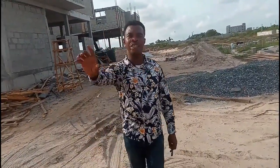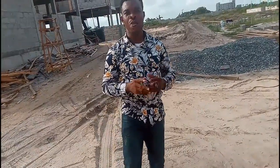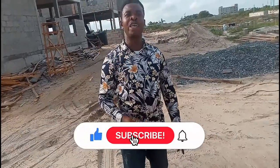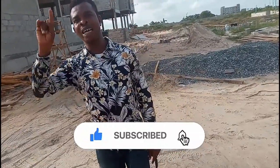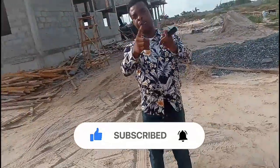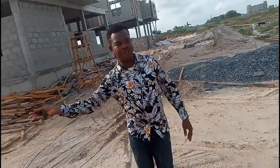Come and invest in Camberwall Estate Phase 2 — I am always available to bring you here. Call the numbers on your screen. Once again, this is Victory Wealth from Real Estate Investment TV. If you find value in this video, please share with your friends, subscribe, and click the notification bell so you're the first to receive new videos. You can also click on the videos to the left and right to watch more.